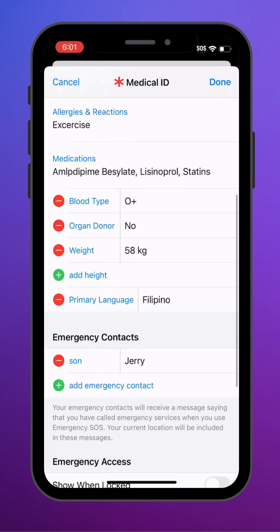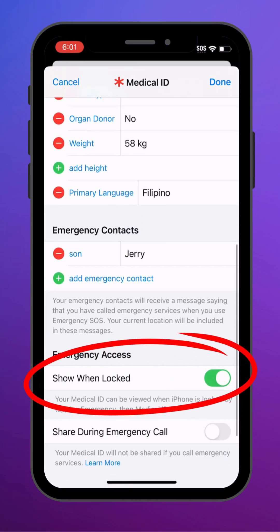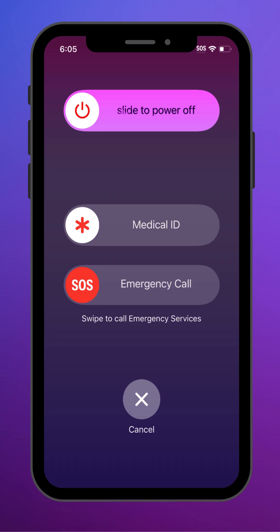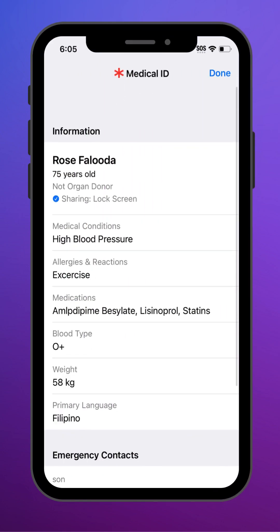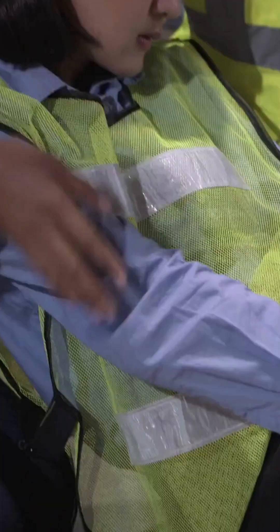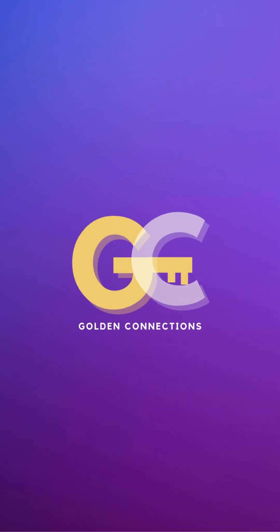The most important part: make sure Show When Locked is turned on. That way, first responders can swipe your lock screen, tap Emergency, and access your information without needing your passcode. That's it. It's free and it could save your life with one swipe. This message is brought to you by Golden Connections.